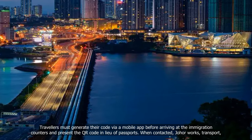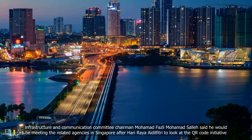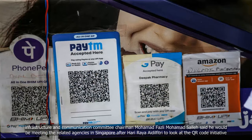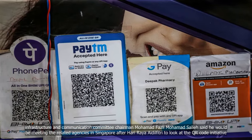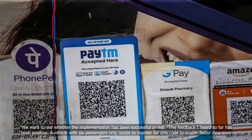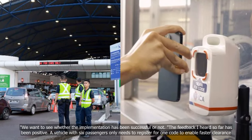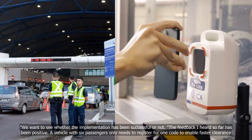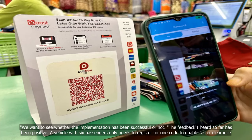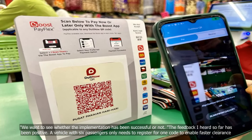When contacted, Johor Works, Transport, Infrastructure and Communication Committee Chairman Mohamed Fesli Mohamed Seller said he would be meeting the related agencies in Singapore after Hari Raya Aidilfitri to look at the QR Code initiative. We want to see whether the implementation has been successful or not. The feedback I heard so far has been positive. A vehicle with six passengers only needs to register for one code to enable faster clearance.